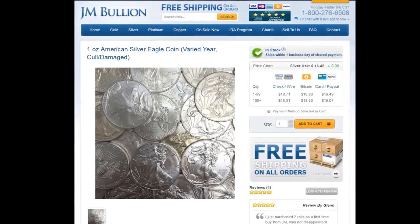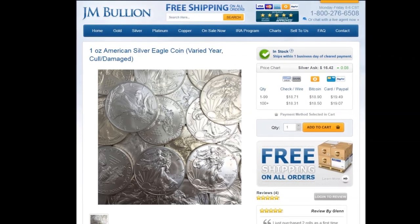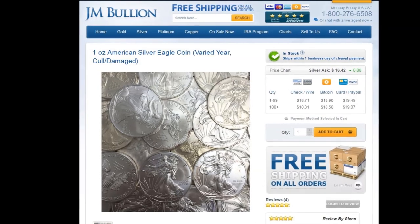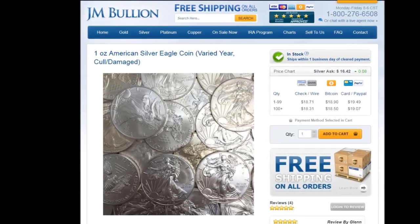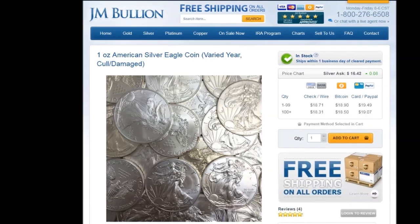Then I noticed the coin that makes up the foundation of my stack, the American Silver Eagle, offered in varied years as cull or damaged coins. This is a great way to add economy weight to your stack with a recognized quality product from the U.S. Mint.